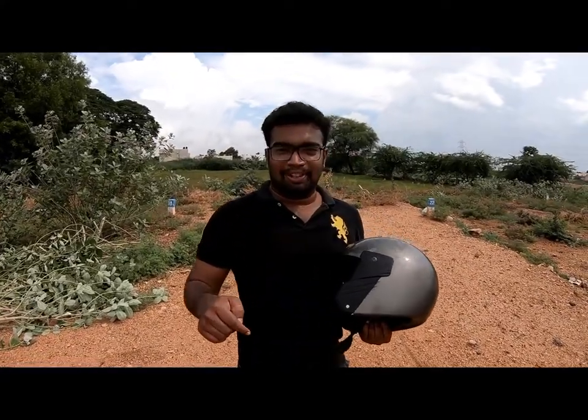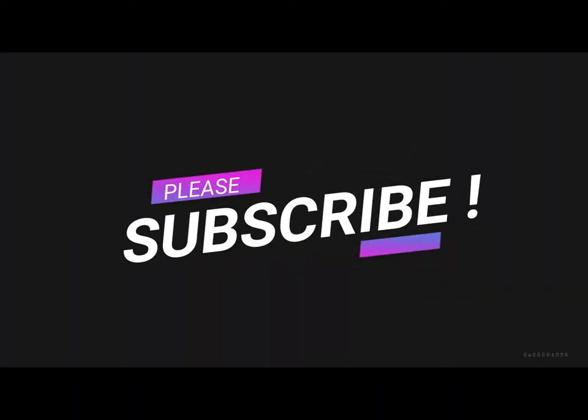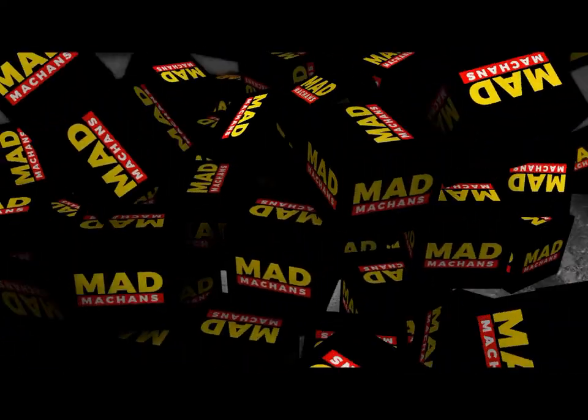Like the video, subscribe to our channel, and share the video. Thank you, friends. Thanks for watching.